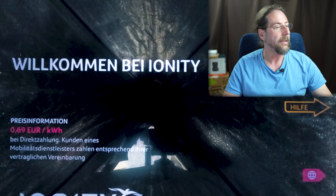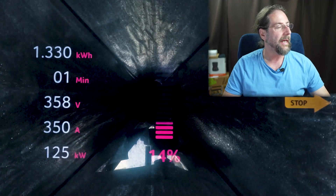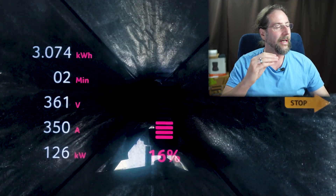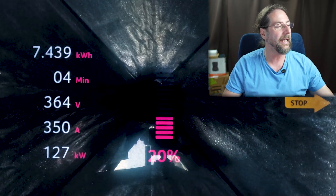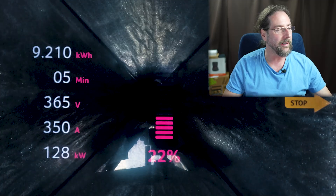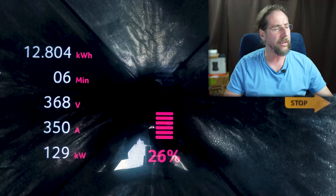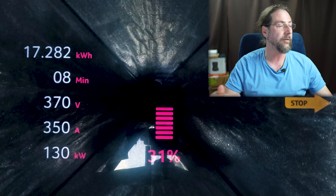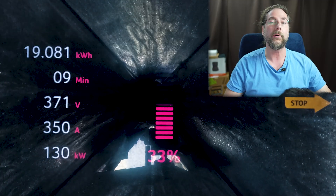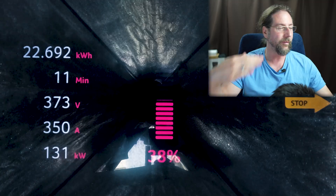Let's look at the charging session very fast so you can see what I mean. As you can see, Ionity starts at 12 percent and it goes up to 126 kilowatt because there's a limit on the amps — 350 amps. This limit stays on for a while till about 46 percent, and in this time the charging power, because the voltage of the battery is going up, goes up to 131 kilowatt, but it stays at the 350 amps.